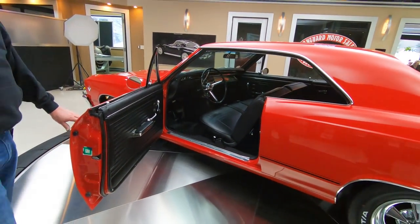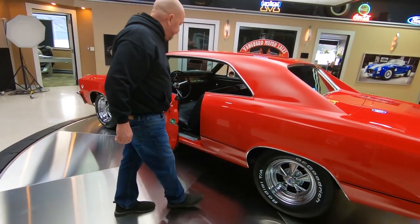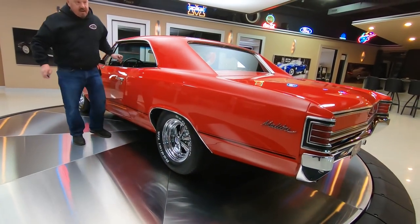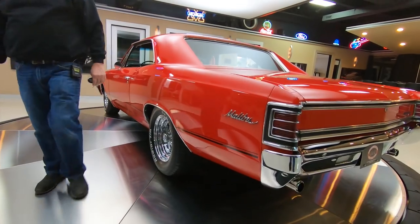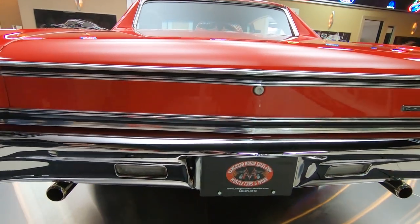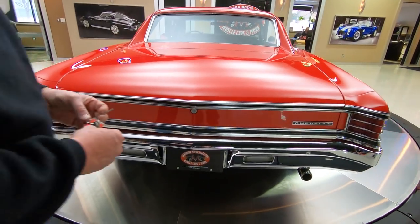Just love the Kregers and the BFGs. Check out the chrome on the back end — she is beautiful.